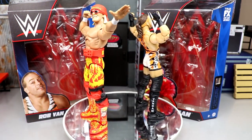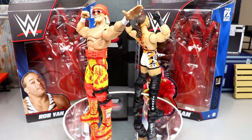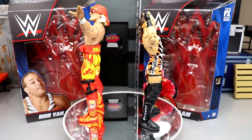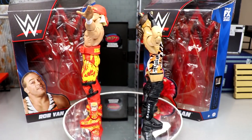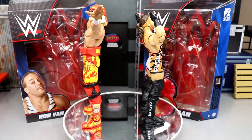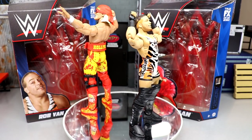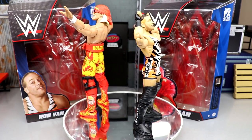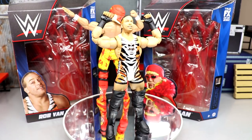Here's Elite Series 91 Rob Van Dam and Hulk Hogan out of their packaging. I've discovered some interesting things — some bad, some good, some in between. This is a two-in-one review: we'll dive into Hulk Hogan first, then RVD. These figures feel fantastic in hand — the quality of the Mattel product has certainly improved. WWE Elites can literally rival the WWE Ultimate Edition, and sometimes even defeat them. Some of you may find these new elites to be better than the ultimates.